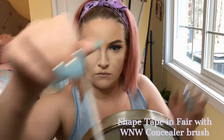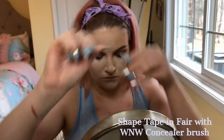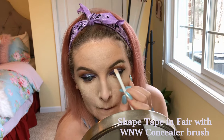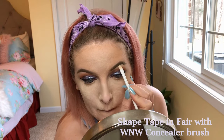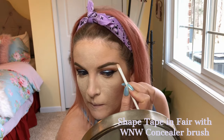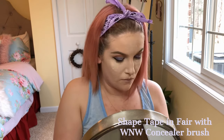I'm going to use the Tarte Shape Tape with a different Wet & Wild concealer brush to help clean up my brows, then use my finger to blend it out.